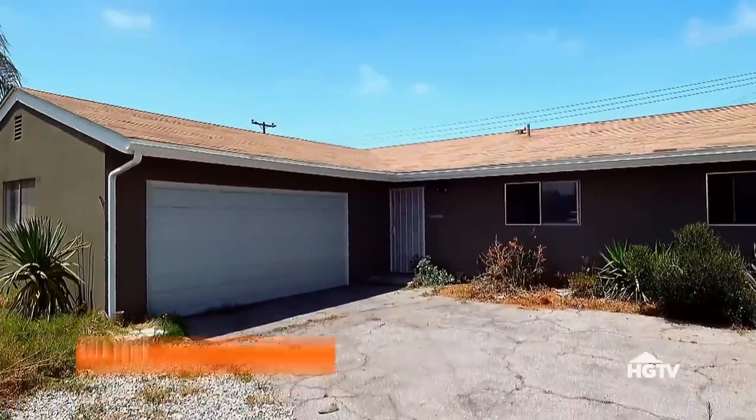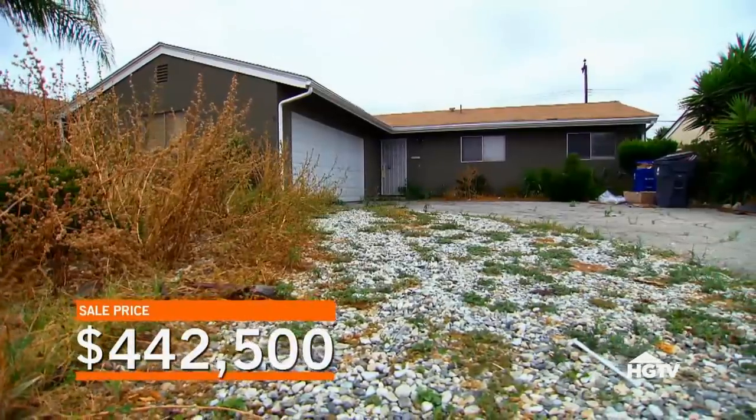After some negotiations, we finally got the house for $442,500. Today is day one of this flip, and it's time to get started.